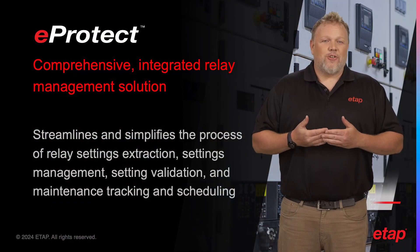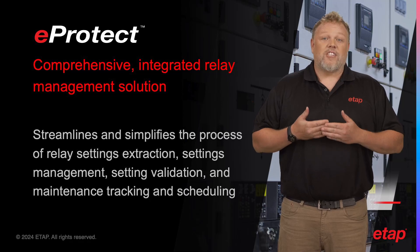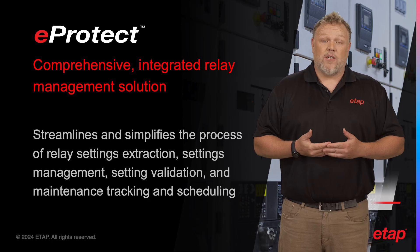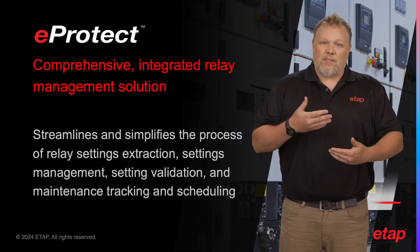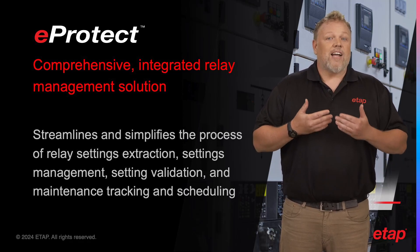Next, I'd like to introduce you to the ETAP eProtect product and discuss its unique value proposition. eProtect is a comprehensive, integrated relay management solution that streamlines and simplifies the process of relay settings extraction, settings management, settings validation, and maintenance tracking and scheduling.